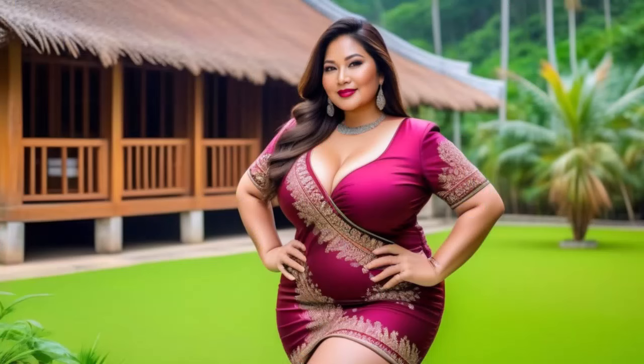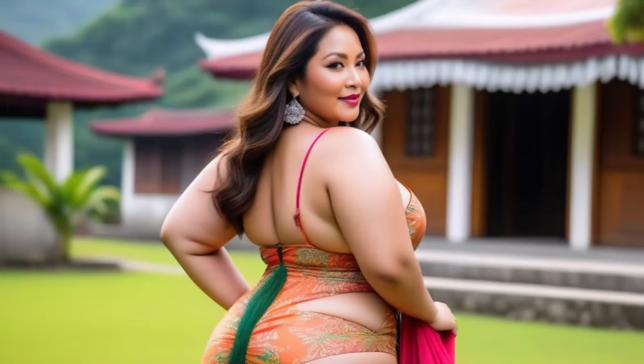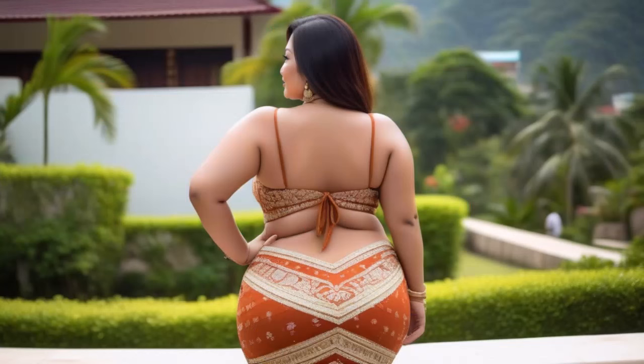Looking to unleash your fashion creativity? Today we're exploring essential design techniques that can transform your work. First, let's talk about the importance of proportion — balancing elements is key.